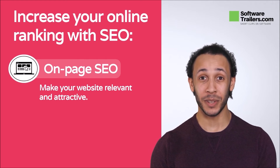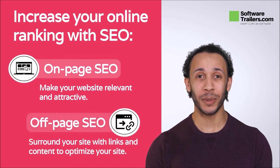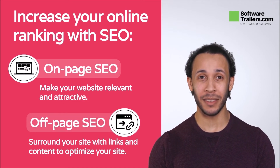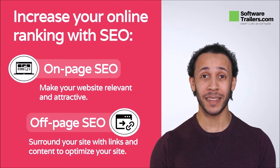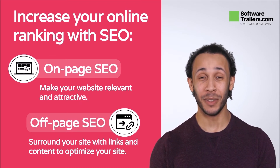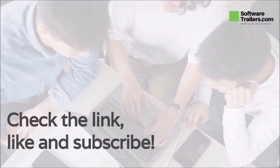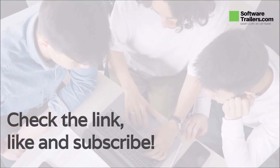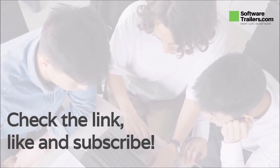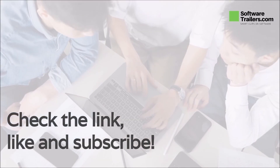But there is much more to do outside your website. With off-page SEO, you'll be able to build your internet presence with link building, podcasts, social media material, and citations, as well as get your business listed in 24 popular directories. If you like what you hear about web.com, check out a link to buy their services in the description below. Consider liking this video and subscribing to our channel, and you will be notified of other great videos about software like this one.